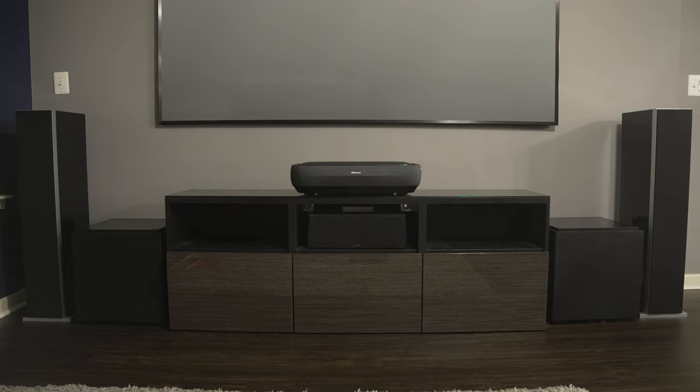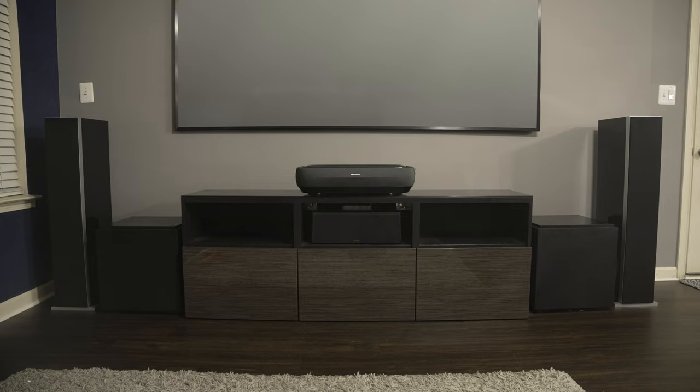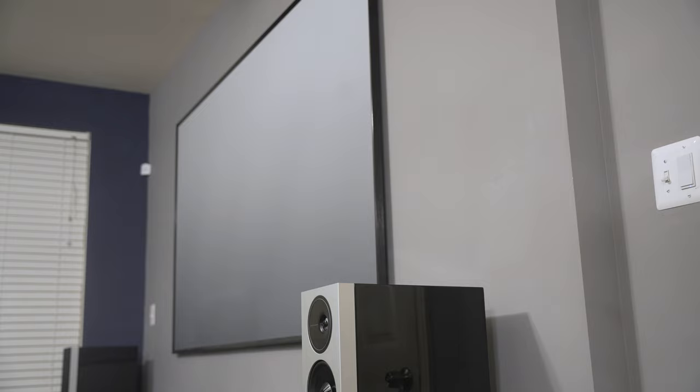Do floor speakers have any downsides? Well the most obvious issue is their size. It can be difficult to fit floor speakers in a smaller room considering they take up a decent amount of space. Aside from them being tall and eye-catching, you have to also consider that they work best when spaced several feet apart. And the last thing to consider with floor speakers is cost, since floor speakers generally cost more than bookshelf speakers. It's not uncommon for floor speakers to be the most expensive speakers in your setup.